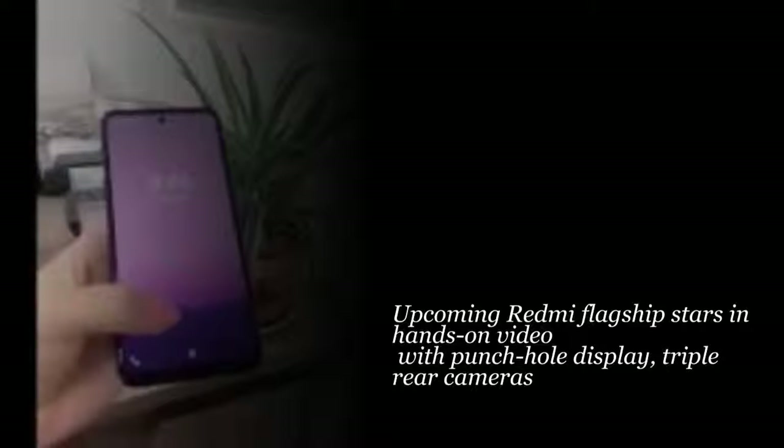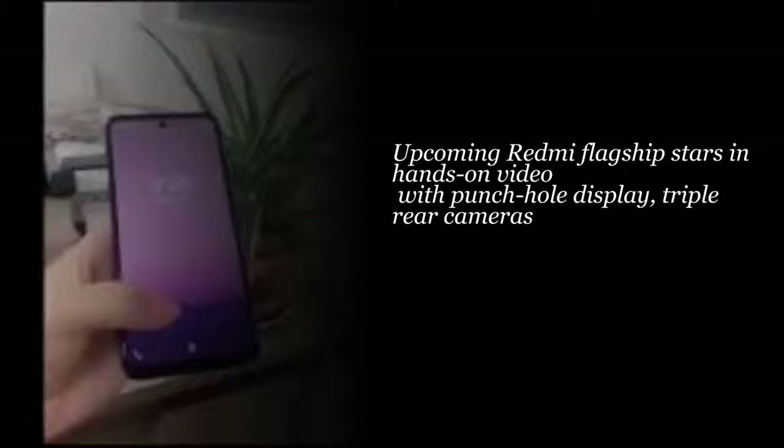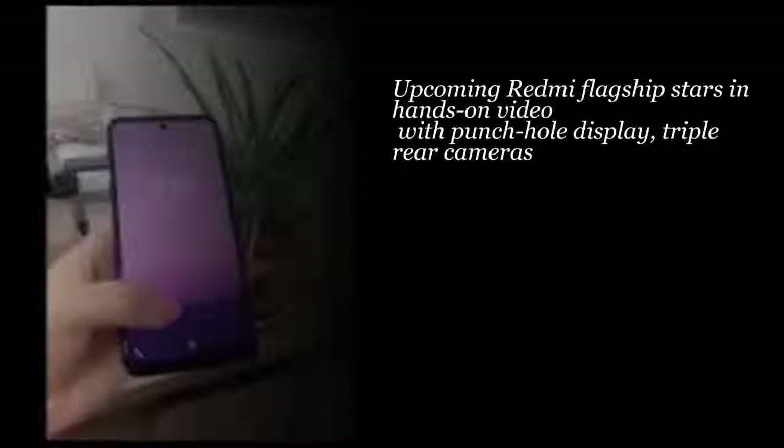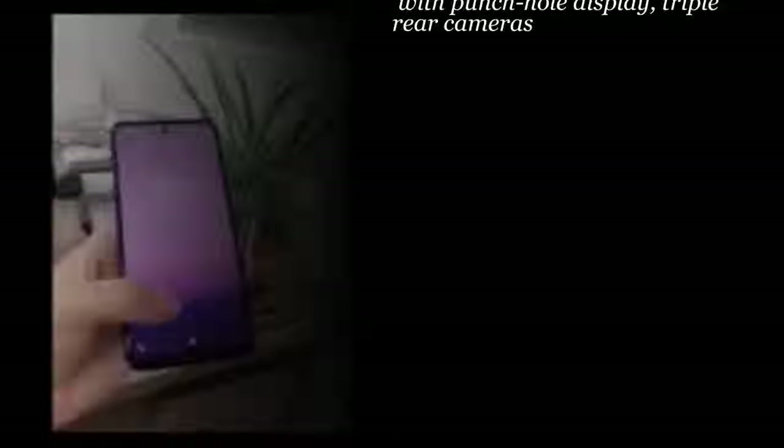Moving on to the back, we have a triple camera setup positioned vertically, accompanied by an LED flash and a fingerprint scanner. The back of the smartphone appears to have a glossy finish, but it's unclear whether it's glass or plastic.